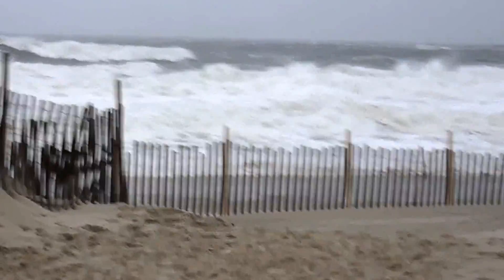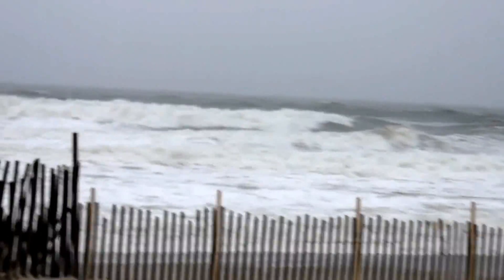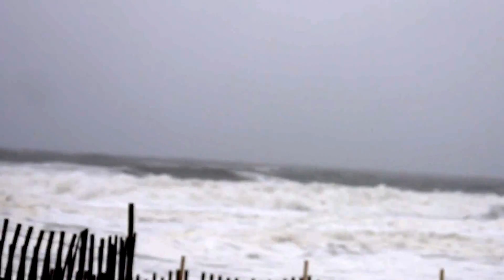Hello everybody, this is the 6th lane beach entrance. My name is Dominic Salazzo. We're over here at Midway Beach. We're looking at the ocean in its fury.